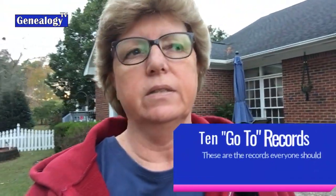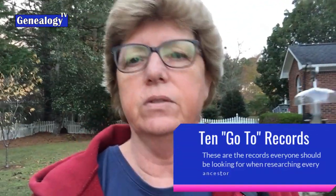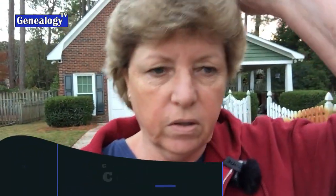Hey everyone, today we're going to talk about 10 tips — these are my 10 go-to records, my favorites. People ask me what are the best records to find family history, and these are the 10 I'm sharing with you. I'm going for a walk and I'm encouraging you to do so too — I'm just trying to get out and move more.